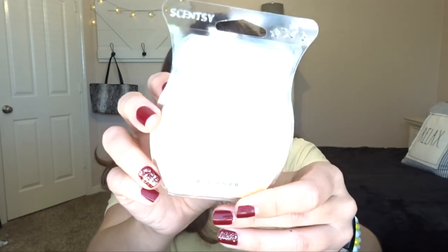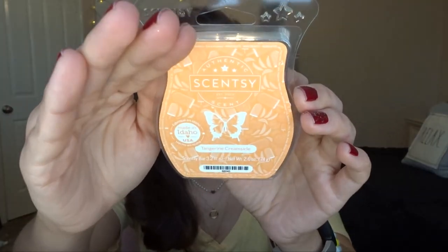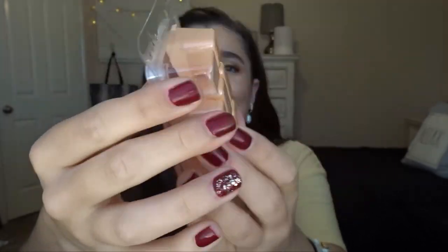The last Scentsy I have is Tangerine Creamsicle. I got this one because I wanted to try something fruity for spring, and I just noticed the packaging has little creamsicles on it — how cute is that? I only used one cube so far, but I really liked it. It lasted all day. It's definitely like a creamsicle scent, super nice and fruity. I feel like this is going to be a really good one for spring and summer in Texas. My mom enjoyed it too. She's picky with her scents, so if it pleases her, it's really good.